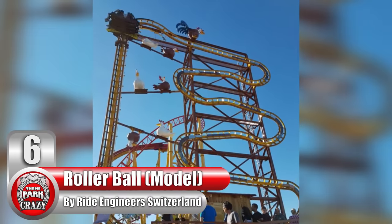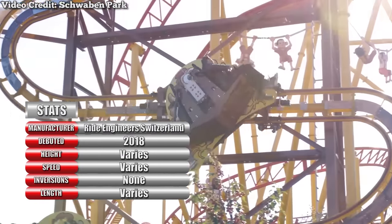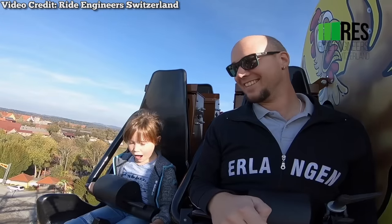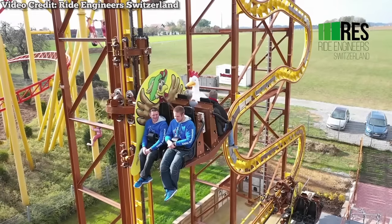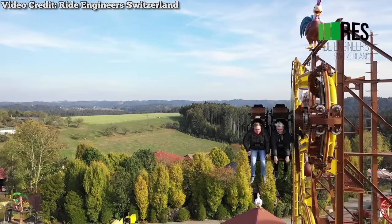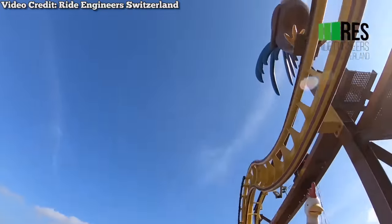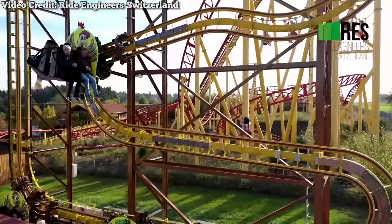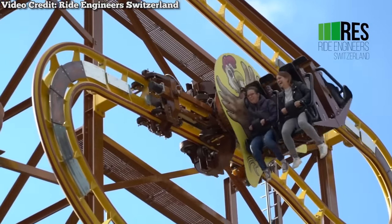Number 6: The Rollerball Model, made by Swiss manufacturer Ride Engineers Switzerland. In 2018, Ride Engineers Switzerland introduced the Rollerball — a family coaster with one of the most unusual designs you'll ever see. Passengers board at the bottom, sitting parallel to the sideways track, then are sent up a vertical lift before descending into the course. The layout consists of several sharp downwards turnarounds, resembling a wild mouse flipped on its side. With each dip downwards, a brake is applied — causing a sudden shift in momentum that makes riders swing even more, making the ride more enjoyable for families. Even a few hardcore enthusiasts said the ride was better than expected.